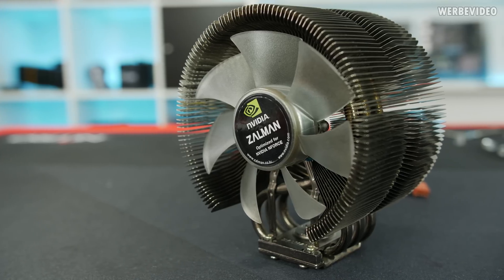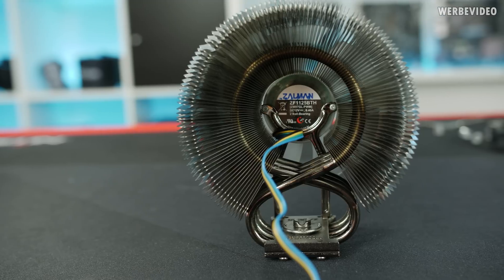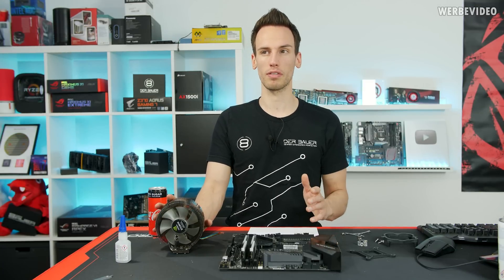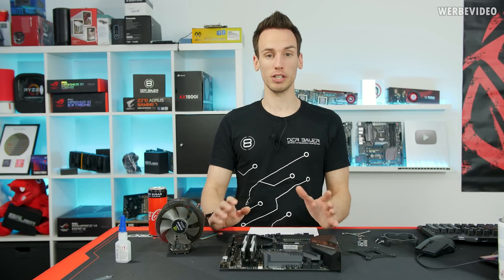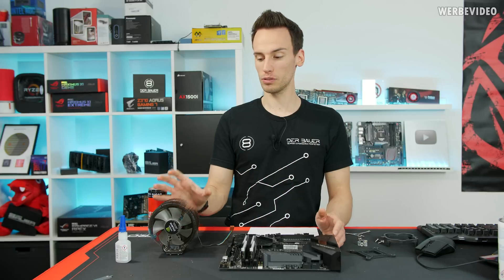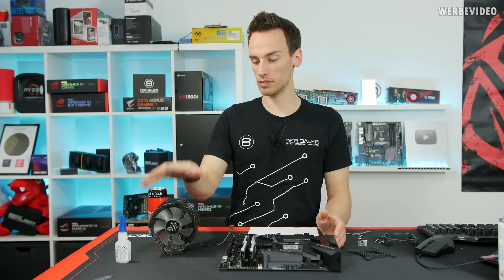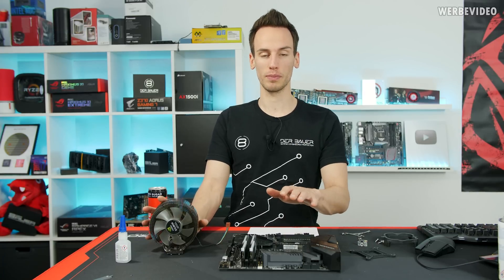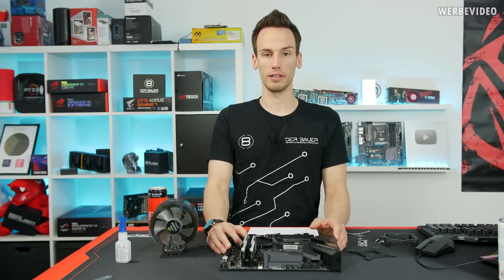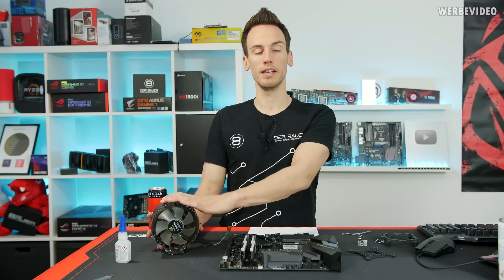On my desk you can see the Zalman 9700 NT, the CNPS cooler, which a lot of people should be familiar with. Zalman is one of the cooler designers that started around 1999-2000 and they're very famous for the CNPS coolers, popular from about 2003 to 2007 — especially the CNPS 7000. We will talk about the CNPS 9700 NT and put it on the 9900K to compare it against a modern cooler. I already tested the CPU with an NHD 15 and also with a Kraken AIO, so we have reference values.